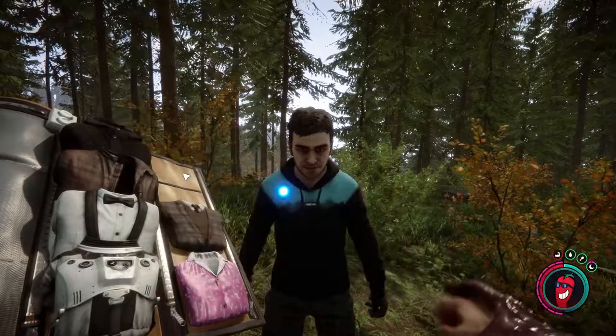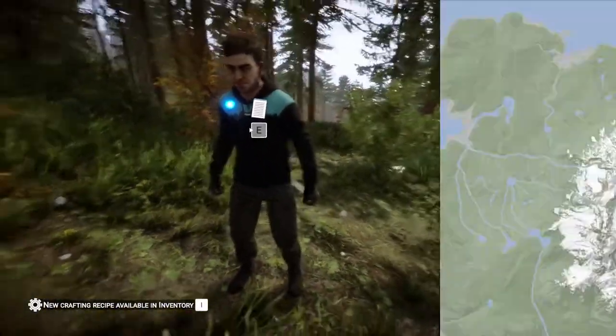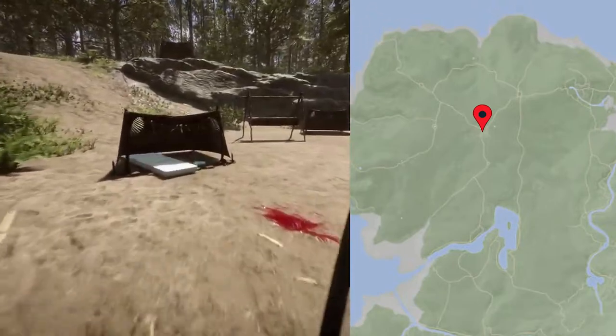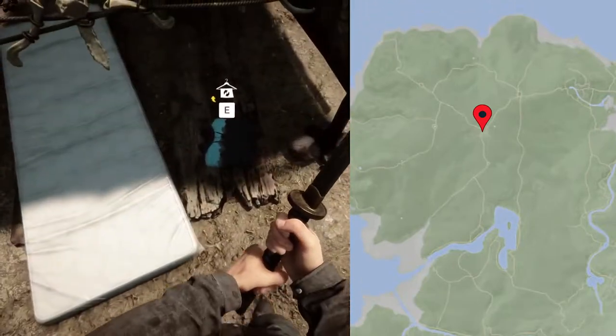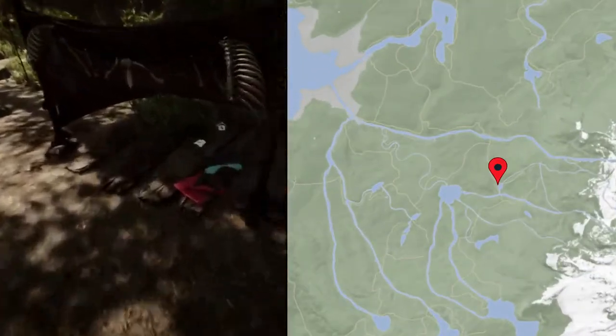The hoodie can be found in a few different places. You can find it in a large cannibal camp on the northwest side of the island, and you can also find it in a cannibal camp close to the shovel cave.